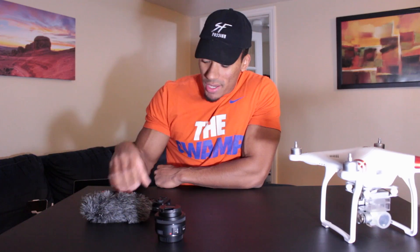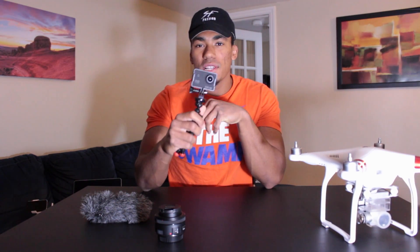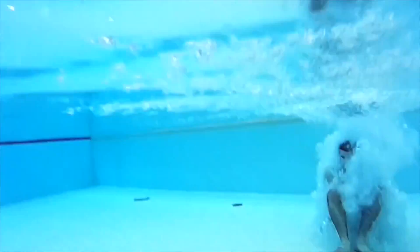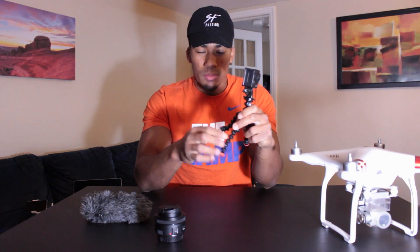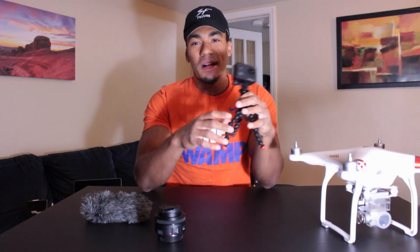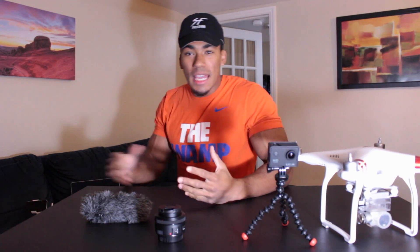Next camera on the list is the SJ Cam 4000 — it's an action cam, similar to a GoPro. I wanted this camera because it can go underwater and it's also great for action-type shots where I don't want to bring my DSLR. I also have a little GorillaPod tripod — this is magnetic, so if you see me in the gym I literally just stick it on equipment and I'm able to shoot video from anywhere.